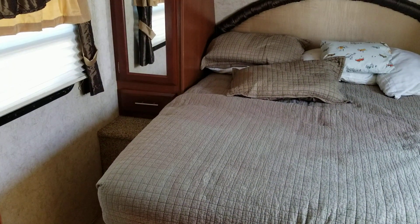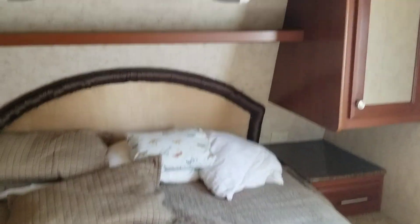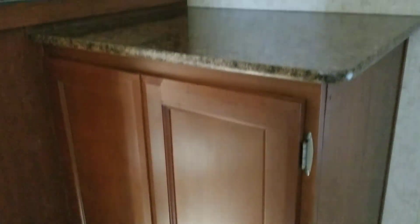Here's your front bedroom. It has a bed with cabinets above and on both sides. There's also a chest of drawers on this side with a shelf.